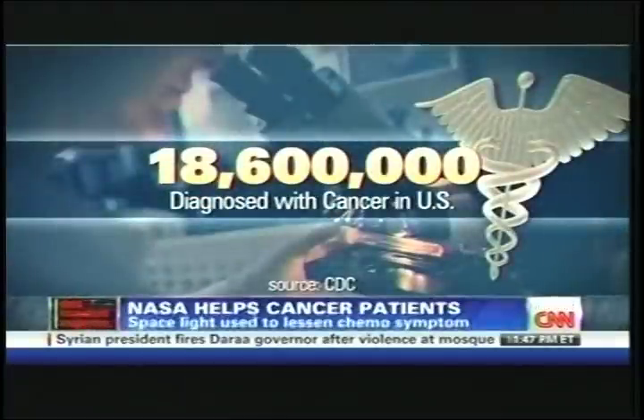Cancer is a devastating disease in this country. According to the CDC, more than 18 million people have been diagnosed with cancer. One of the main treatments for cancer is, of course, chemotherapy.